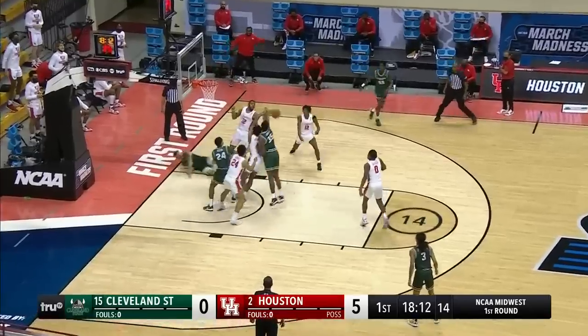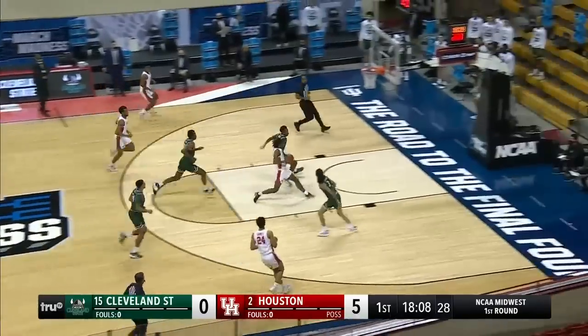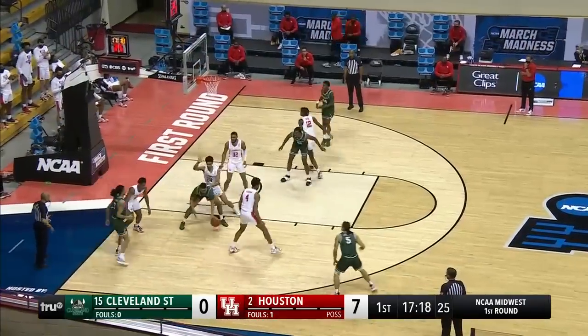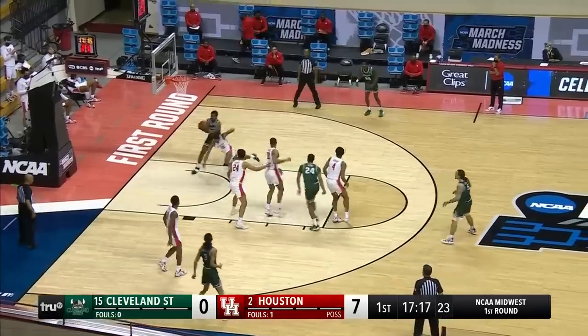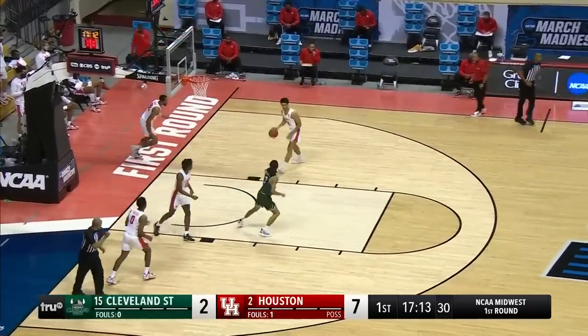Here's Gomillion in the paint, spins it around — rejected. Cougars do it with Dee. Chaney gets the block, run out. That's a goaltend. On the baseline inbound, gets into Patton. Patton tries to drop it off — good look. First bucket comes from Deontay Johnson.